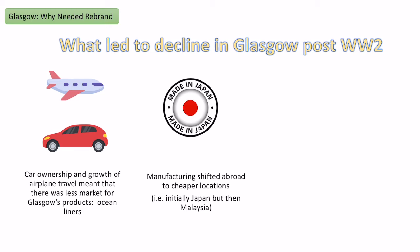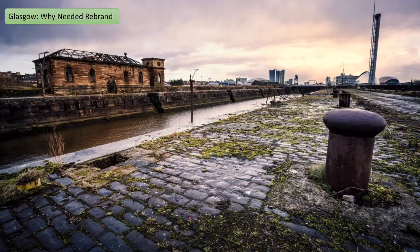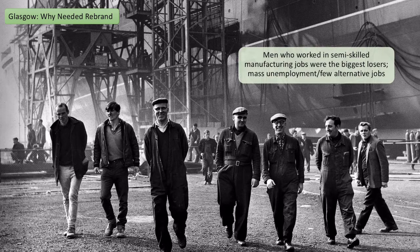Because of these two big factors there was mass de-industrialisation and unemployment in shipbuilding in Glasgow, especially concentrated in key areas like Govan where there were big ship docks. By the 70s Glasgow was in severe industrial decline — nearly 142,000 jobs were lost in the city between 1961 and 1981. This particularly affected semi-skilled workers, who not only lost their jobs but also didn't have the skills to go into other professions.